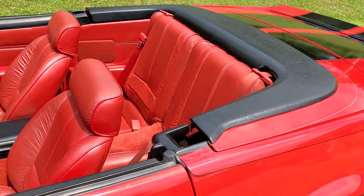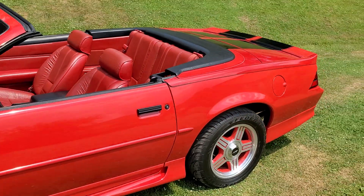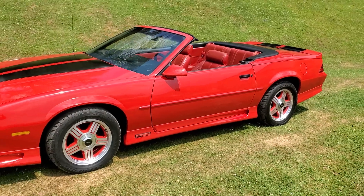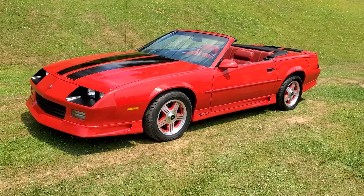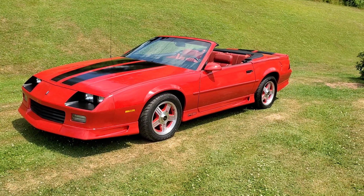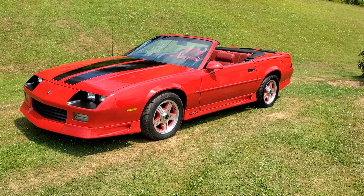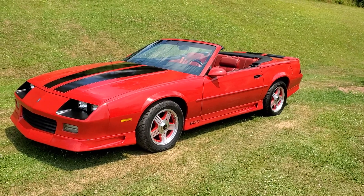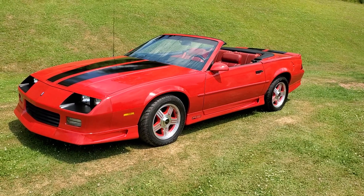I've got the original paperwork with the car — all the original books and manuals, and I even have the original window sticker from the day it was sold brand new. This is a true collector's car, especially with this low mileage and condition. This car will just continue to go up in value every single day, so you can drive it and enjoy it while making money at the same time.